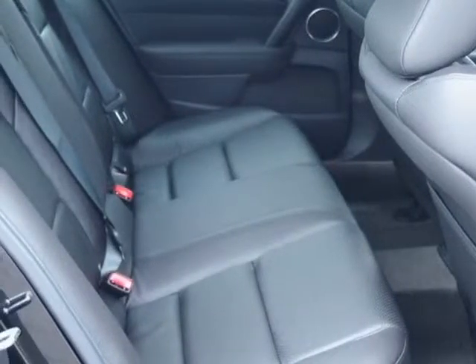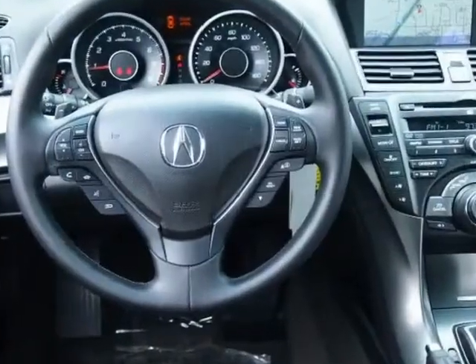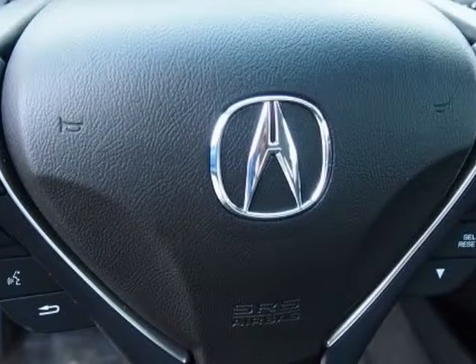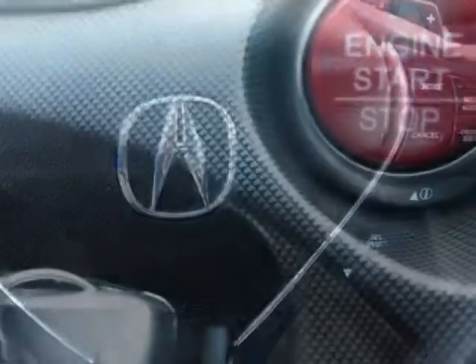It has a 6-speed automatic transmission. Additional options for this vehicle include power mirrors, steering wheel radio controls, phone, keyless entry, and daytime running lights.